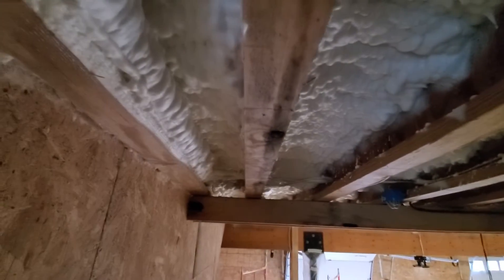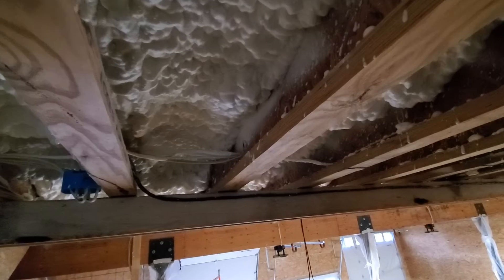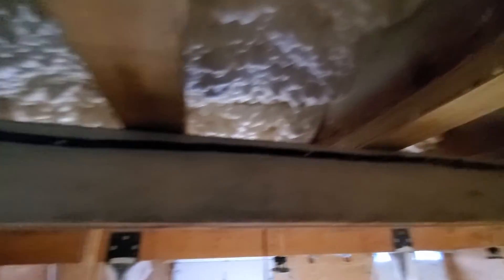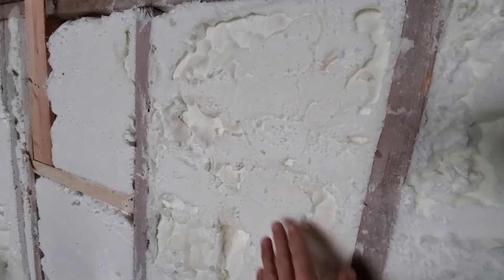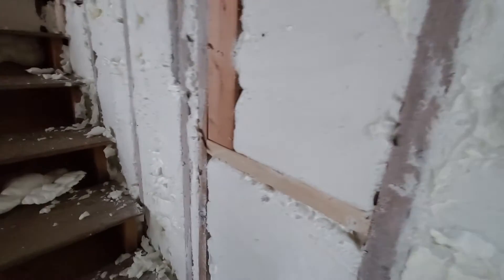I'm supposed to get five inches, so I called the company. I said I'm paying for five inches continuous, so I want five inches. For example, this is a two-by-four wall. If it's a two-by-four wall and they shave it off, all of this should be smooth — and it's not.